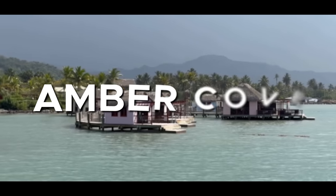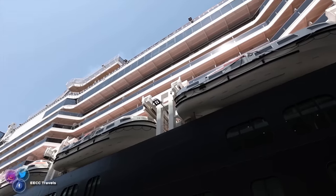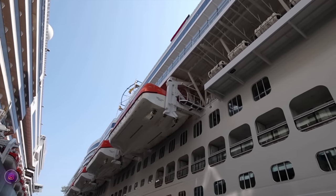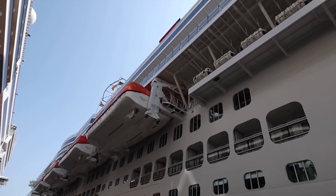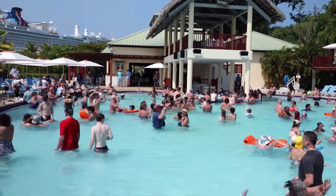Good morning from Amber Cove — we are currently in the Dominican Republic. This port was built by Carnival, so Carnival ships, Holland America ships, Princess ships, anything in the Carnival Corporation can dock here. We are currently sandwiched on this dock between our ship, the Holland America Rotterdam, and the Carnival Mardi Gras, which we've been on twice. We're just going to spend the day in the port — it's a really cool port, there's a lot of shops and a giant pool, and all the pools are included.